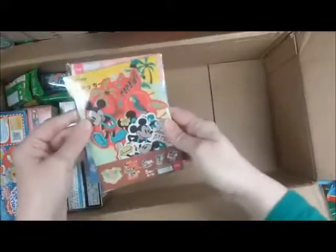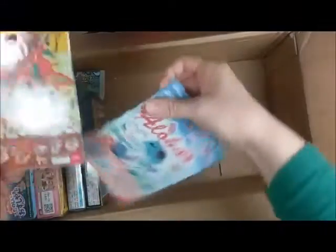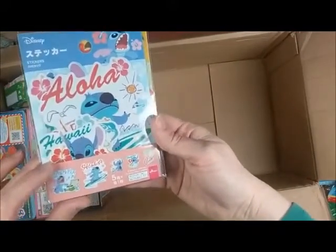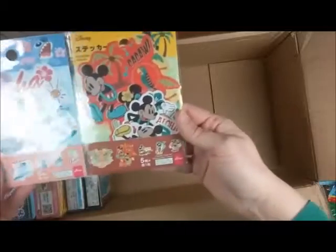Oh, Mickey. I love this. Mickey, Mickey. And Stitch. Oh, I'm going to have to hide this from my daughter too — she loves Stitch. That is so cute. I love these.